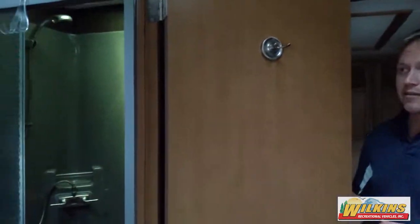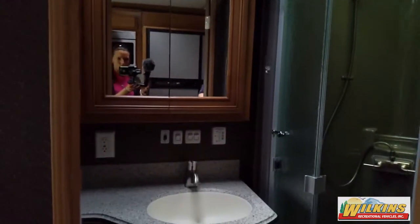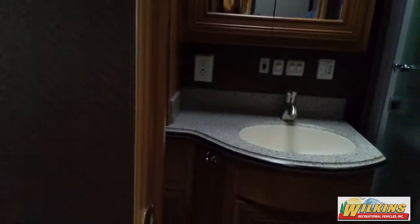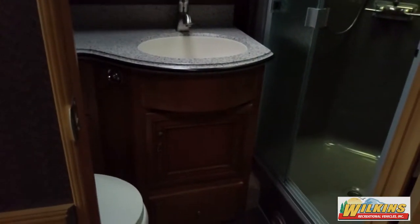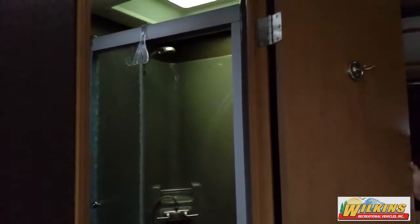As you come back through this camper, you've got your bathroom with a nice big medicine cabinet. Over to the left, you're going to have a linen closet, plenty of storage underneath behind the toilet and underneath the sink. Over here, you've got a large shower with a fan in there. It's dual-ducted A/C, so you do have air conditioning running in the bathroom as well.